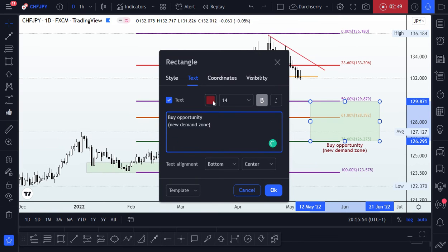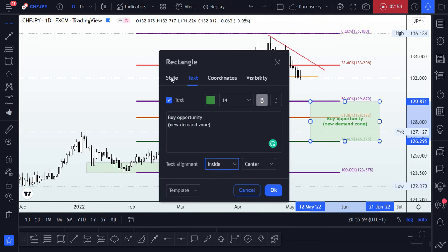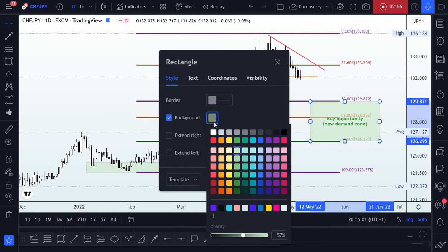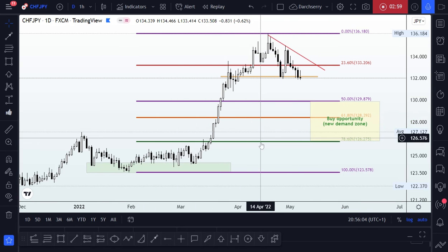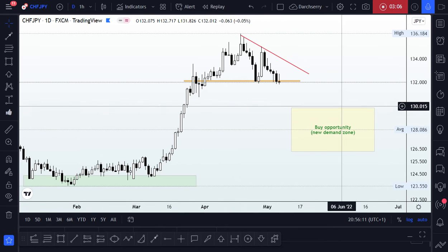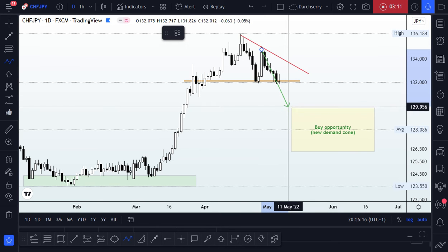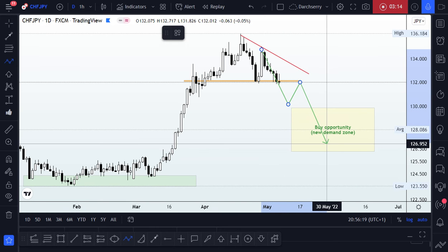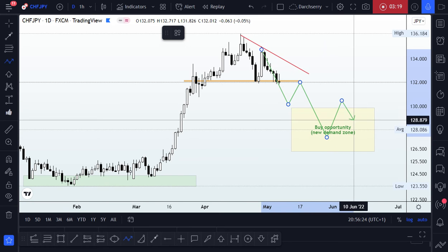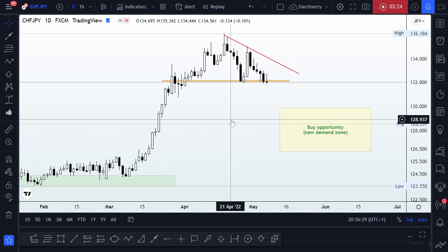So from the perspective of the daily time frame, we might be looking forward to a breakdown of structure during the course of this week where price retraces down into this golden zone area before we see a trend continuation to the upside.